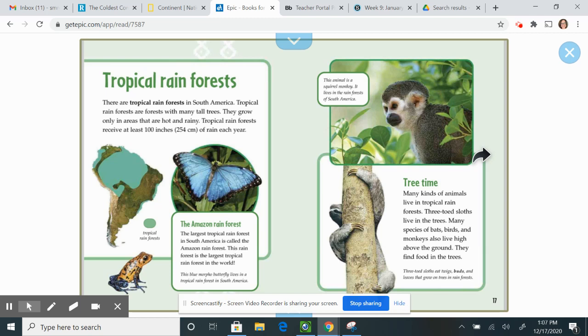Tropical rainforests. There are tropical rainforests in South America. Tropical rainforests are forests with many tall trees that grow only in areas that are hot and rainy. Tropical rainforests receive at least 100 inches of rain each year. The largest tropical rainforest in South America is called the Amazon rainforest, which is also the largest tropical rainforest in the world — another unique fact.